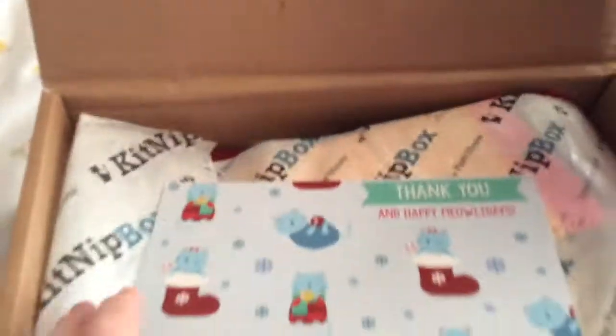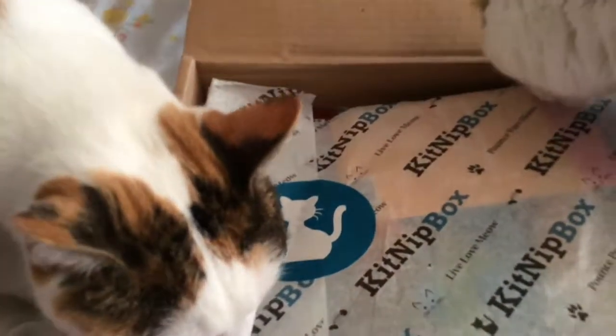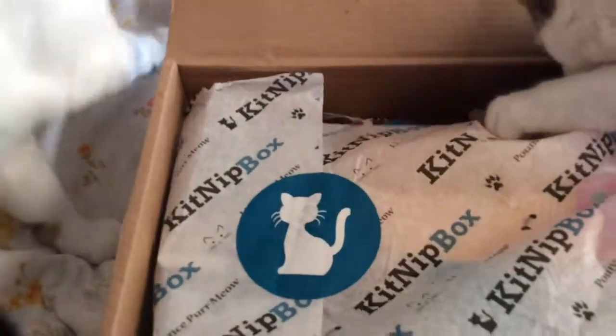Alright guys, let's see what's in there. Patches is like, let's get this open — open it, open it! It says 'Thank you, Happy Meow-lidays' — so holidays, get it? Kind of fun.